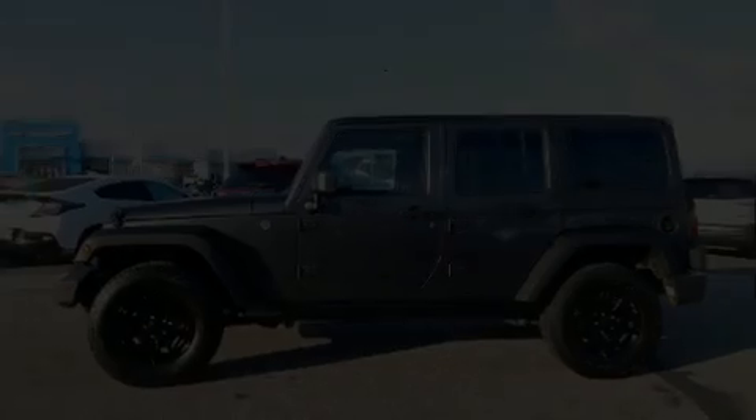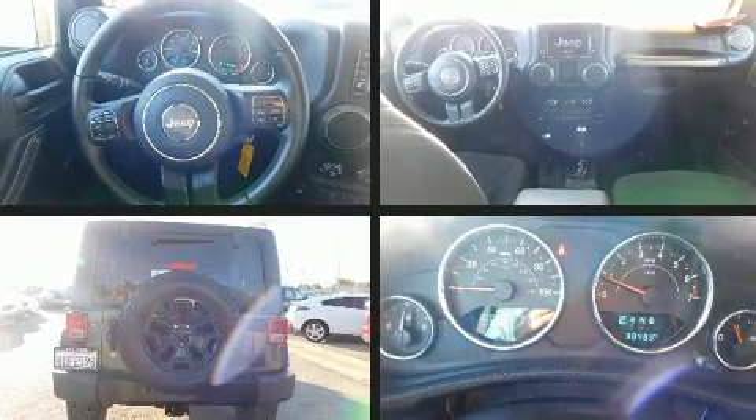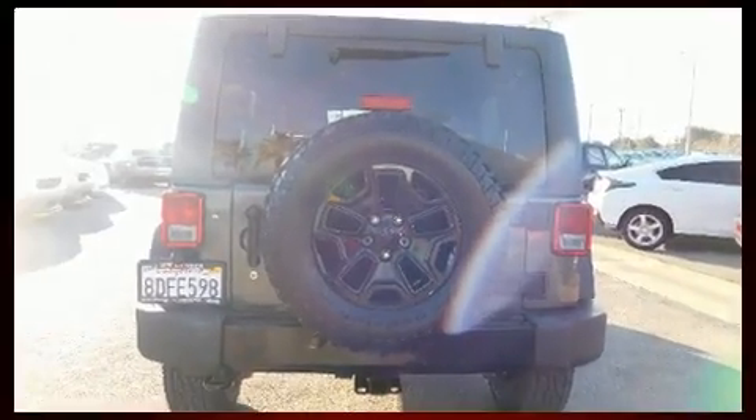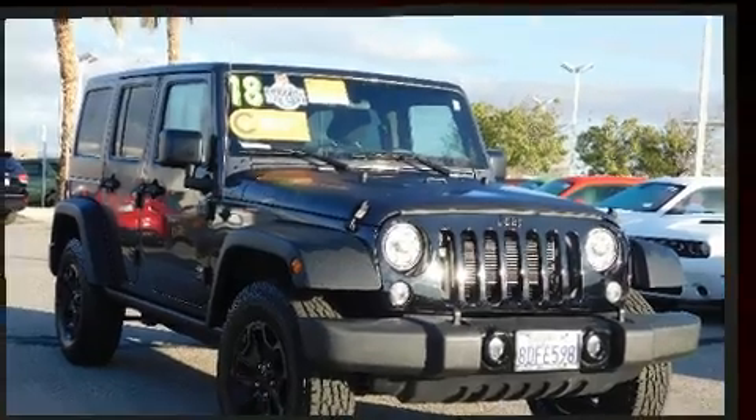Experience driving perfection in the 2018 Jeep Wrangler JK. Under the hood you'll find a six cylinder engine with more than 270 horsepower, providing a smooth and predictable driving experience. Four-wheel drive allows you to go places you've only imagined.